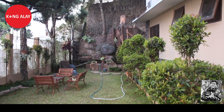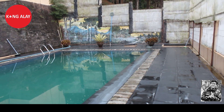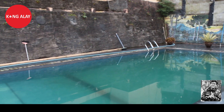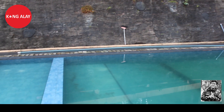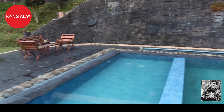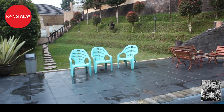Selain itu, teman-teman sudah tersedia kolam renang. Kolam renang ini besar dan bisa digunakan untuk dewasa hingga anak-anak, serta sudah divisakan untuk anak-anak. Untuk menuju kolam renang, dari villa teman-teman harus turun tangga dulu. Di samping kolam renang juga sudah tersedia kursi dan meja.